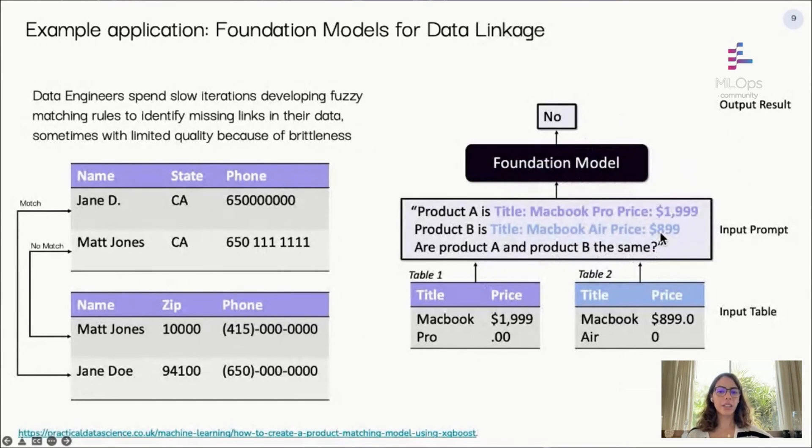Another exciting application is data linkage — finding links between different data sources that may not share a common identifier, like Salesforce and HubSpot customer data where there's no ID to join on. Similar to data cleaning, engineers spend long iteration cycles crafting brittle rules that can break in production. With foundation models, we can create a prompt for the specific data linkage task: feed both records to the model and ask in natural language whether they refer to the same entity. In general, for both cleaning and linkage, the best solution is to compose rules with the foundation model — use a simple rule to solve 80% of cases, then call the foundation model for the more complex last-mile examples.